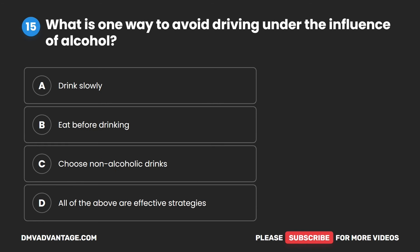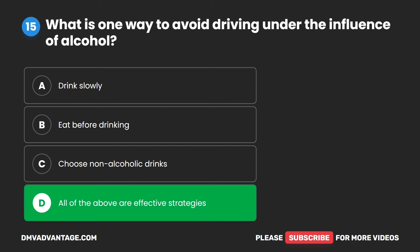Question 15. What is one way to avoid driving under the influence of alcohol? A. Drink slowly. B. Eat before drinking. C. Choose non-alcoholic drinks. D. All of the above are effective strategies. The correct answer is D. All of the above are effective strategies.